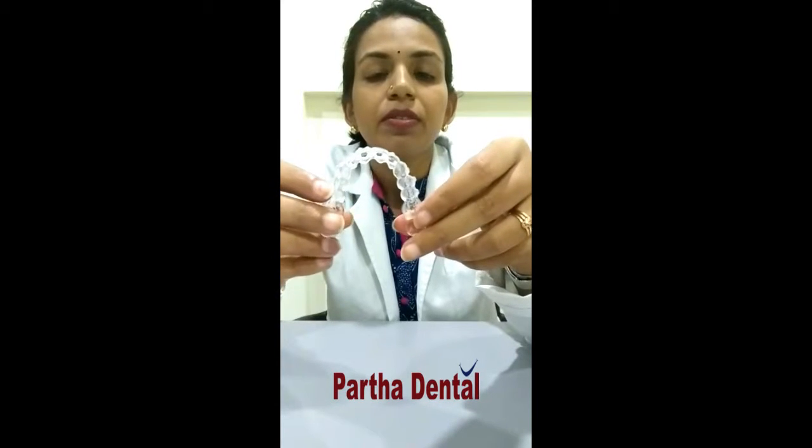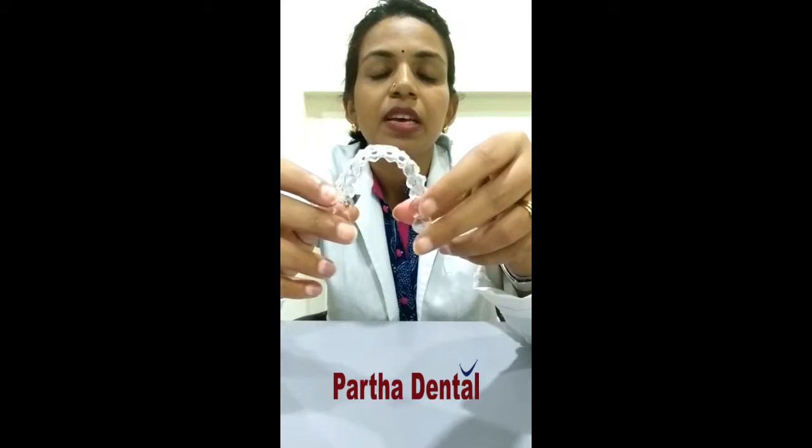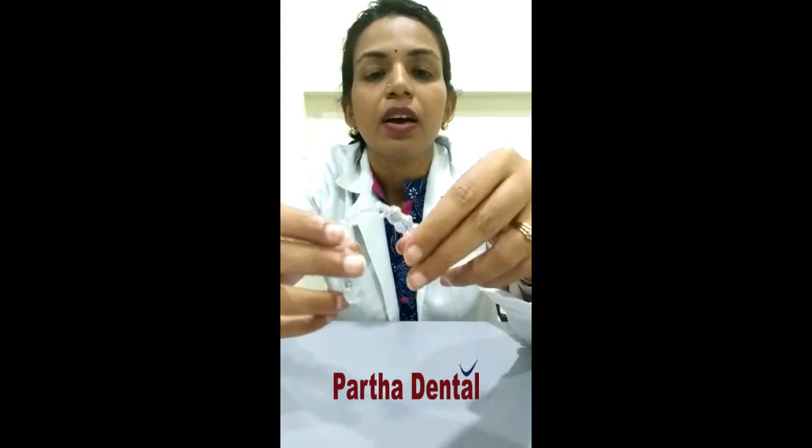The treatment results are 100% more effective than traditional braces, and the treatment results are also faster. Suppose metal braces or ceramic braces take over one and a half to two years — you can start seeing results with aligner treatment from 6 to 8 months.